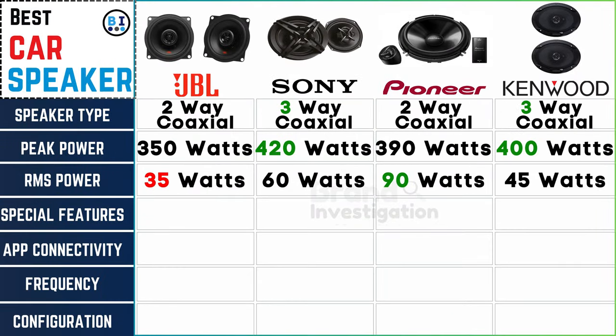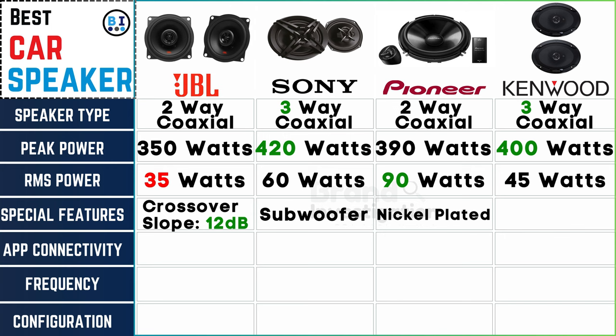Special features make the difference: JBL car speaker offers a 12 decibel crossover slope, Sony car speaker adds a subwoofer, Pioneer car speaker features nickel coating, and Kenwood car speaker comes with bass boost.